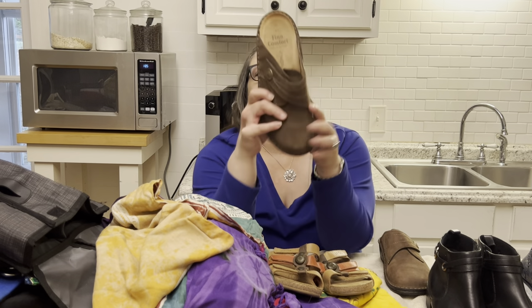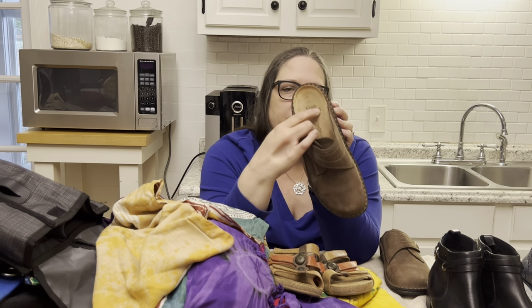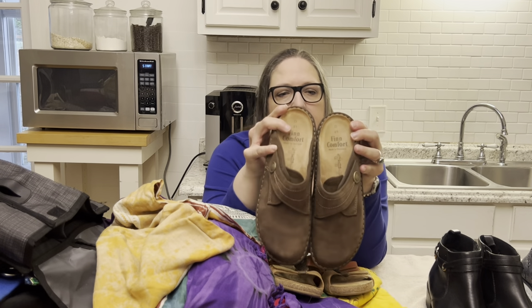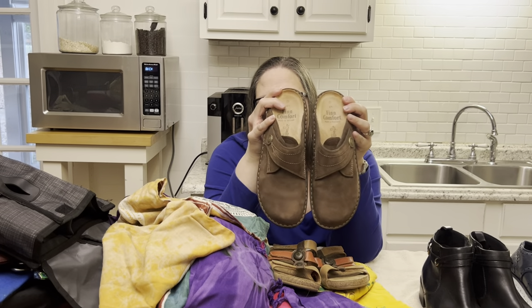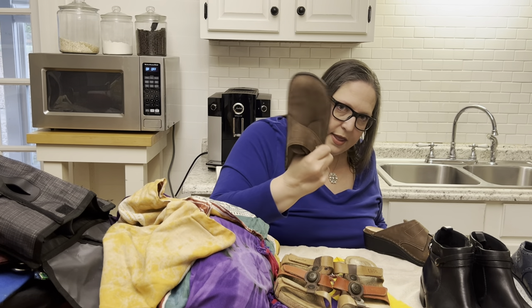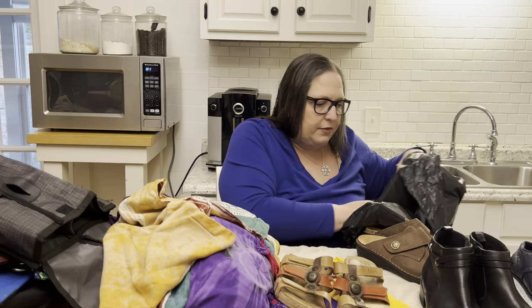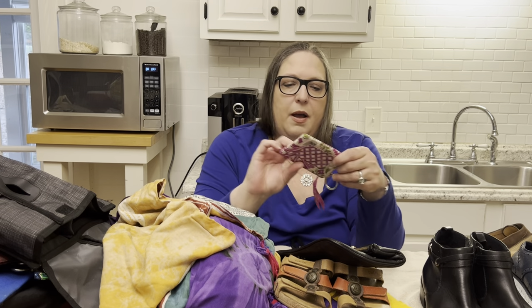Oh — Finn Comfort! We find these occasionally. I'd never heard of this brand until I started reselling. They're a size 41, which I think is about a size 10. They look like they've been worn, but maybe once or twice. These are an expensive shoe — I'd put them in the category of Taos and Birkenstock. They're not as well known so I price mine aggressively to account for that, but they're definitely a very high quality shoe.